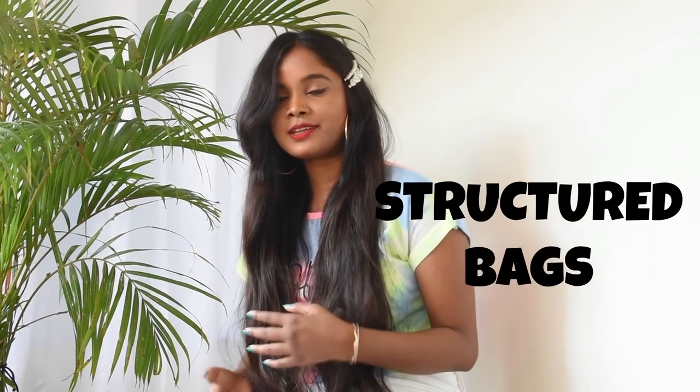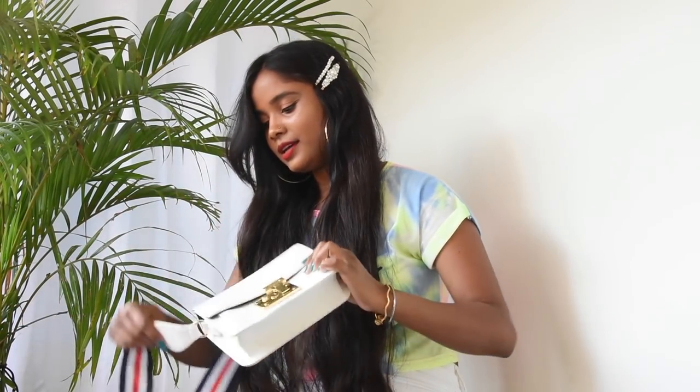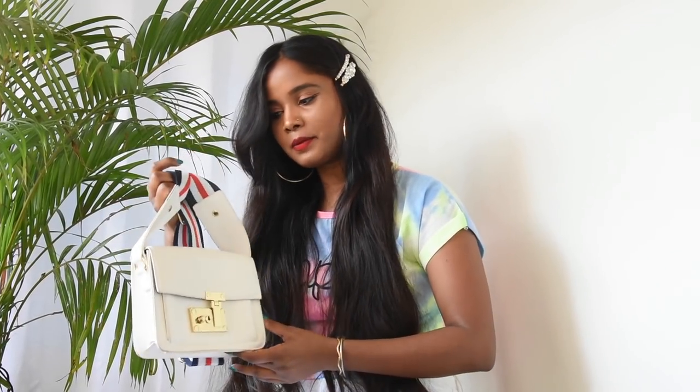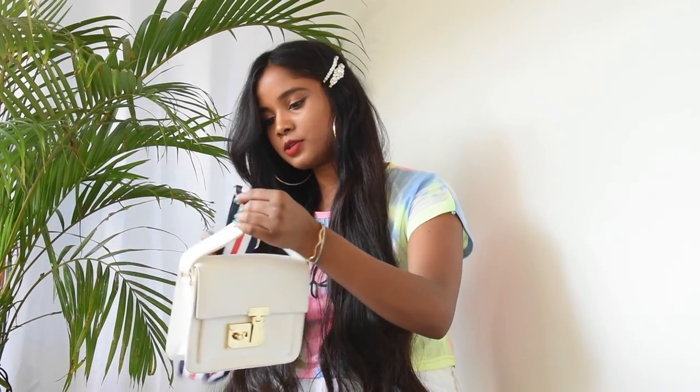The last trend I'd like to talk about is the structured bag trend, which I already own. I'm so happy that I have one — I didn't actually buy this product this year, but luckily I have it from last year. So that was pretty much it.